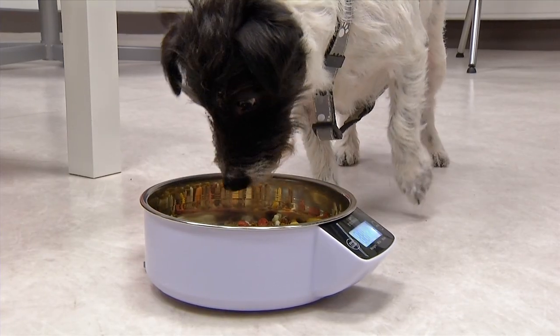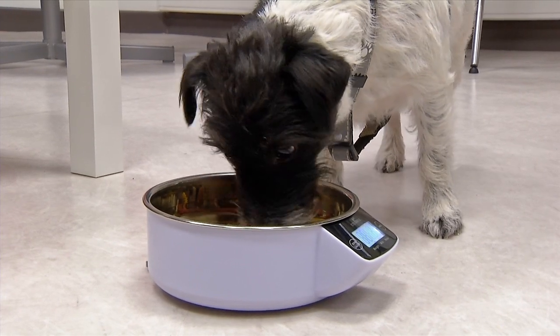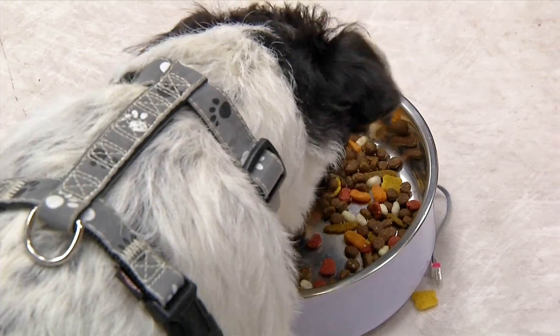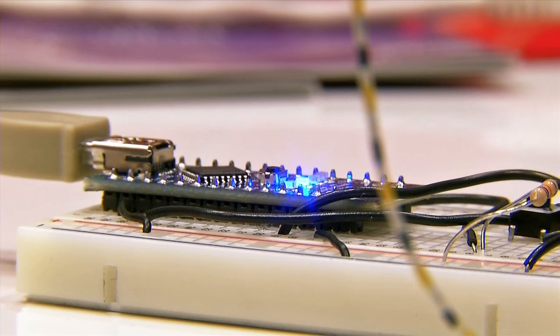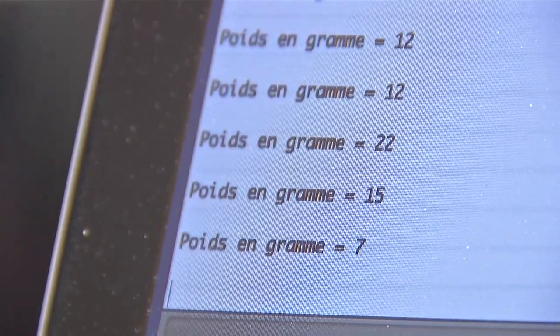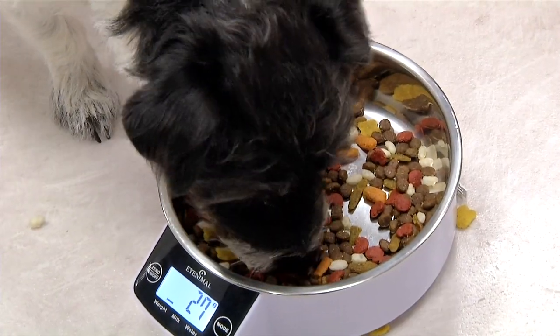After his owners leave the house, Rocky discovers his delicious and perfectly adapted meal. While he is eating, the weight variation of the bowl is sent through the Kyo realm, indicating that Rocky is busy and can't be disturbed.